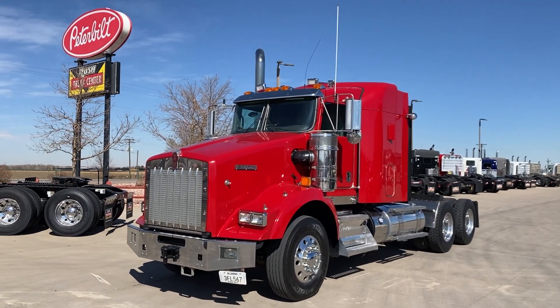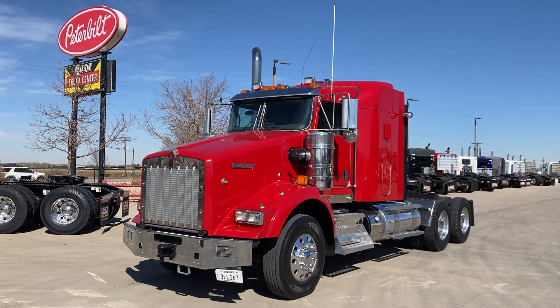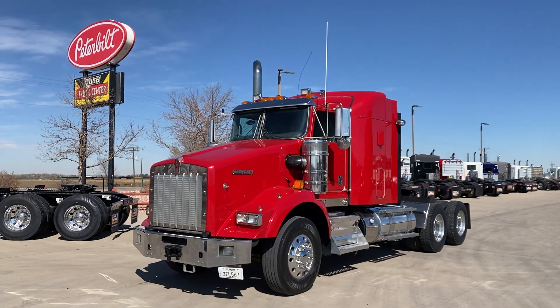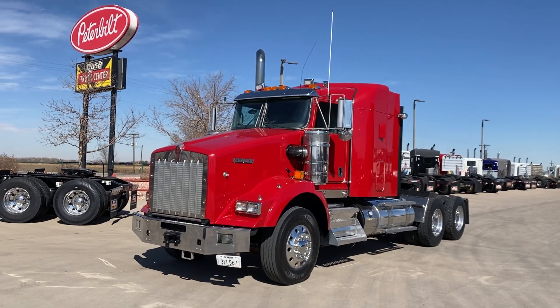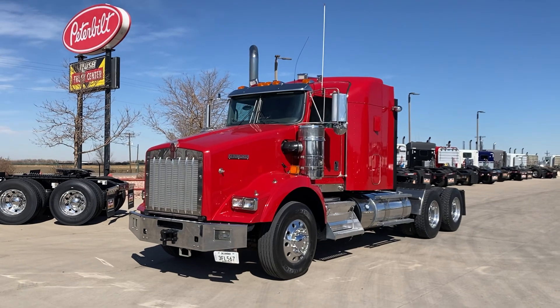Hi everybody, it's Keith Couch with Rocky Mount Peterbilt's Rush Truck Center here in Greeley, Colorado. Got another used one here that is available — a 2012 Kenworth T800 mid-roof. I think this is what they call their 58-inch sleeper. I'm not as familiar with the Kenworth stuff as I probably should be.